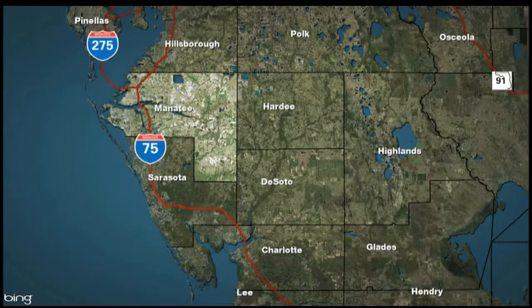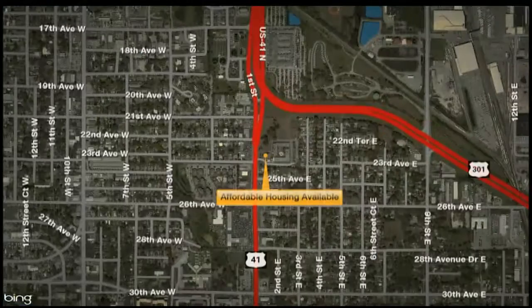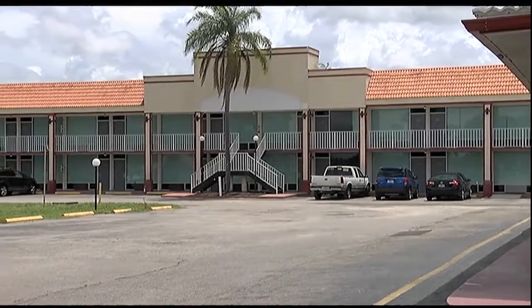An affordable housing complex in Bradenton now has new apartments available for rent. Robins Apartments, located on First Street, is focused on providing the working class an affordable place to live. Renovations were recently completed on 120 new units. Those apartments are renting for $700 a month including utilities.